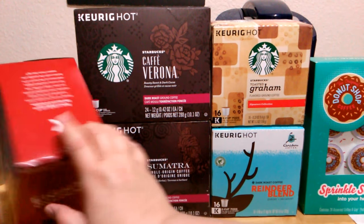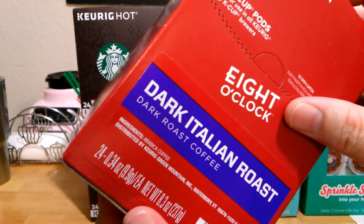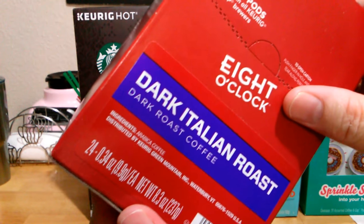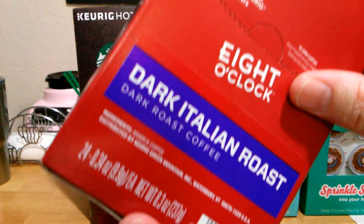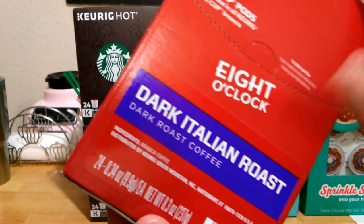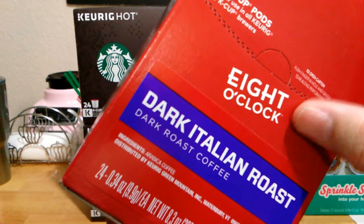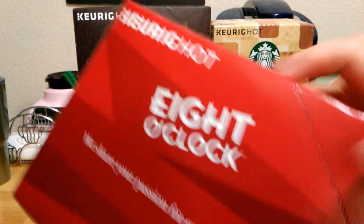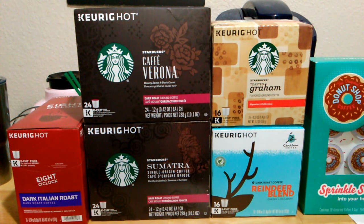I got the Eight O'Clock dark Italian roast because I wanted something to substitute for an espresso drink, since the Keurig is not an espresso maker. I wanted an espresso-type coffee, so I settled for a dark Italian roast in the Eight O'Clock brand. The price is great, and with 50% off it was super amazing. So I got myself something I can make espresso drinks with.